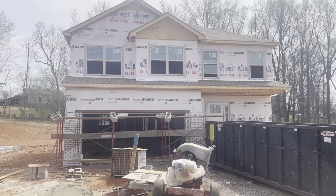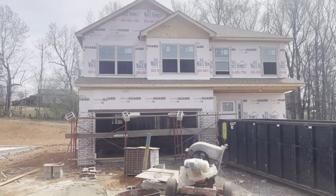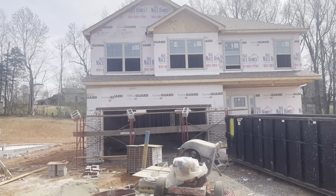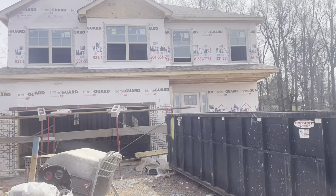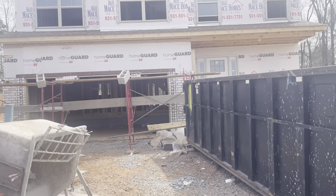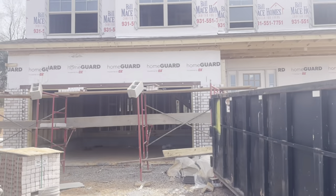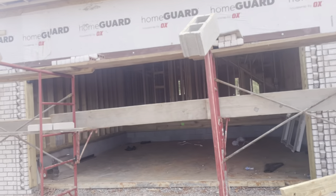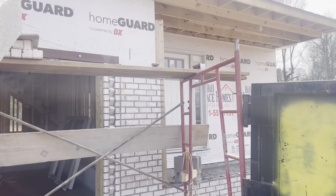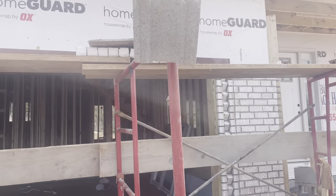We are at lot 31 in Grattan Estates. This one has the brick, so you can see what the brick looks like on the home. But again, this one is in framing. We will try to find you the listings of these finished homes so you get a better feel of what they look like. You have a covered front porch on this one.